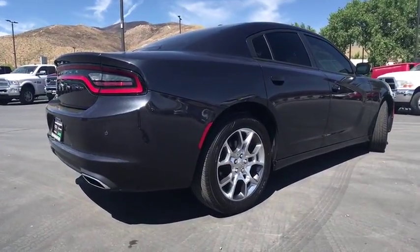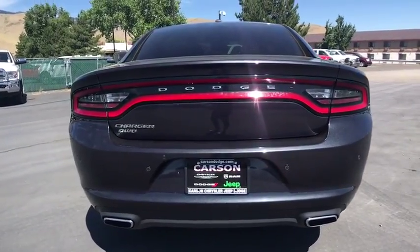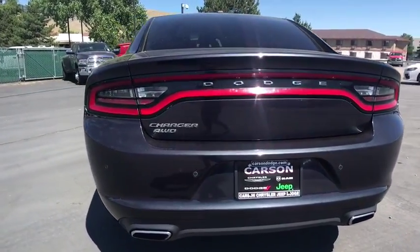Peace of mind comes standard with the Charger's 5-star government front and side impact crash test rating. This vehicle has less than 70,000 miles.